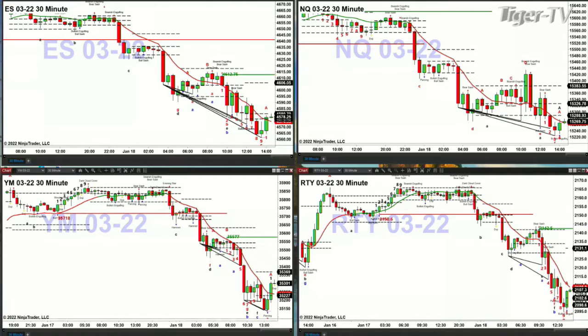In the upper left-hand corner you've got the ES Mini — it has a TD9 count confirmed bottom. Price right now is testing the area where, if this is just a counter-trend move, it will find resistance — at the center of its bullish structured profile. That level is 4580, call it 4581. If price closes above that, you should expect a move in the ES Mini to 4606 to 4612.